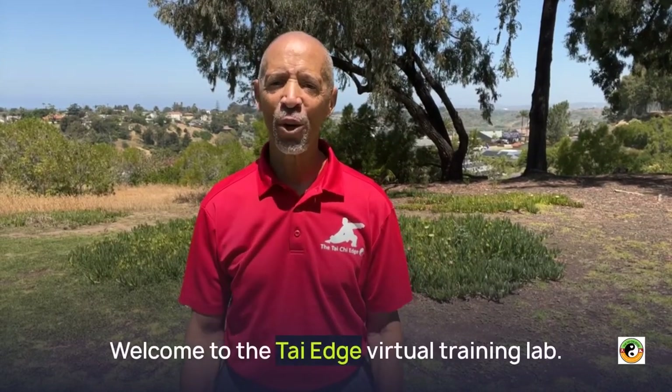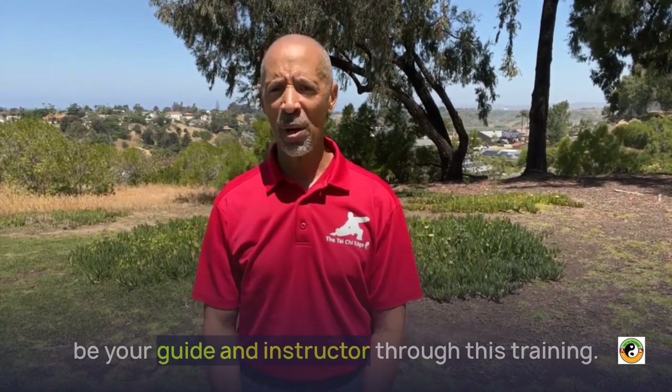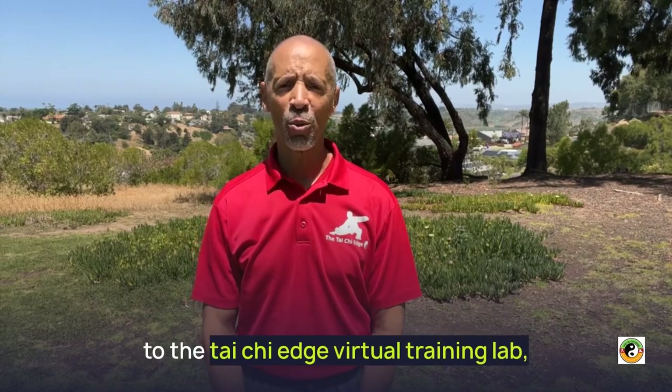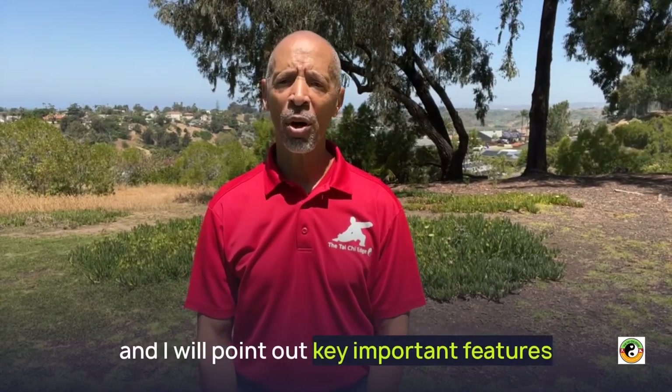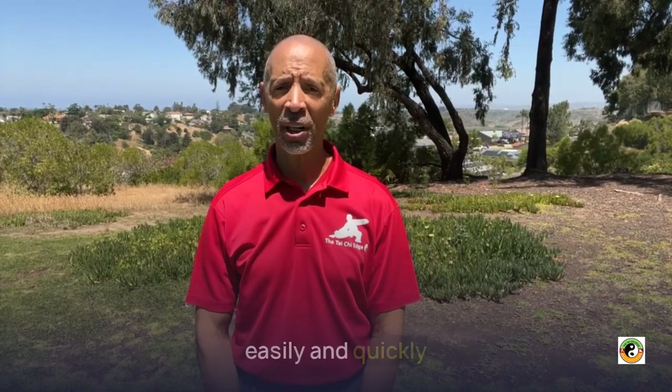Hello, welcome to the Tai Chi Edge Virtual Training Lab. My name is Dr. Clint Pearman, and I will be your guide and instructor through this training. During this short video, I will introduce you to the Tai Chi Edge Virtual Training Lab, and I will point out key important features to help you get started learning Tai Chi easily and quickly.